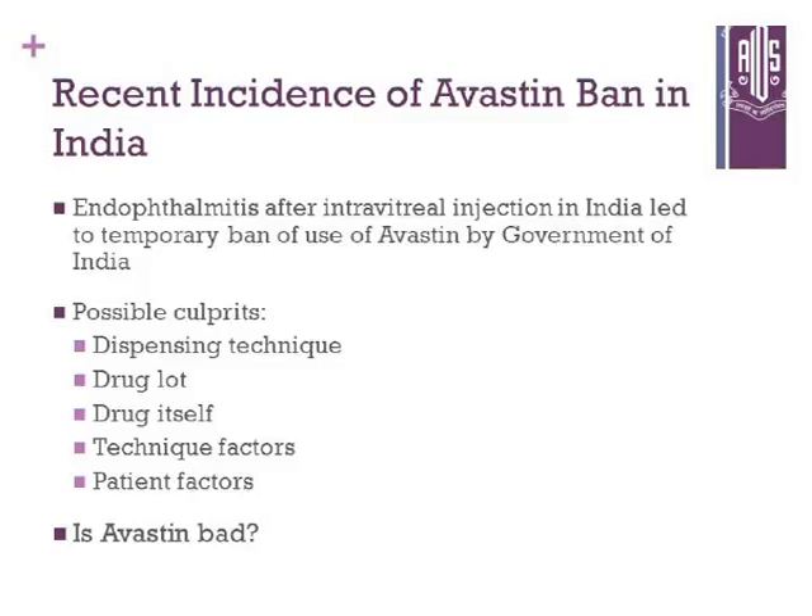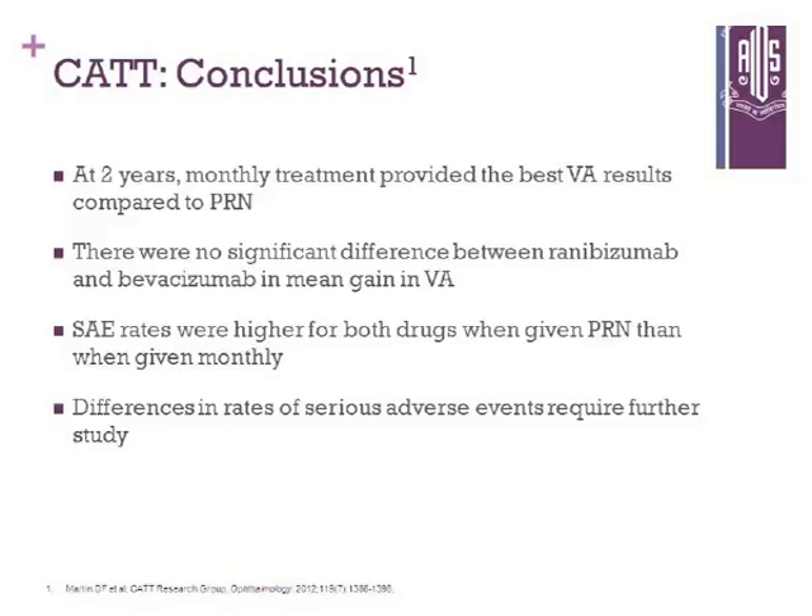So that leads to the question: is Avastin bad? Going to the CATT trial conclusions, at two years monthly treatment provided the best visual outcomes compared to PRN. There were no significant differences between ranibizumab and bevacizumab in mean vision gain. Side effects were higher for both drugs when given PRN than when given monthly. Differences in rates of serious adverse events require further studies — so we don't know clearly.